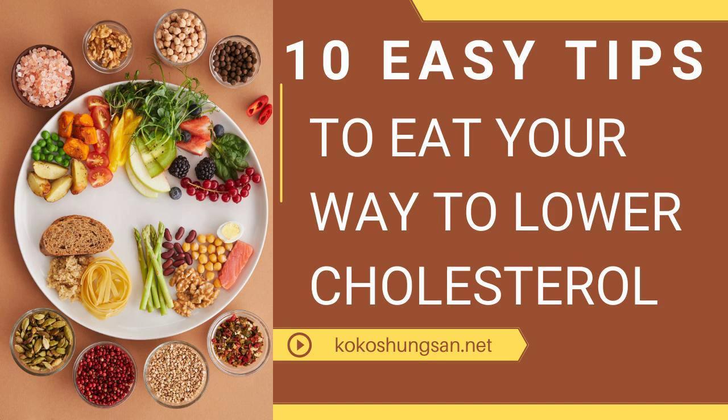9. Go overboard on fruits and vegetables. They contain no cholesterol and they have lots of nutrients like antioxidants. Here are some examples: green peas, broccoli, cauliflower, apples, oranges, mangoes, papaya, pineapple, tomato, garlic, onions, spinach, water chestnuts, bananas, apricots, blueberries, and kiwi.